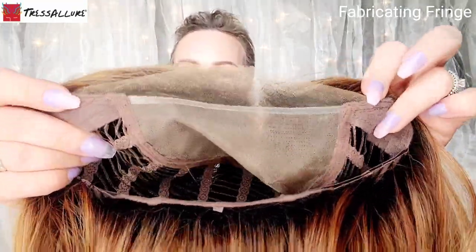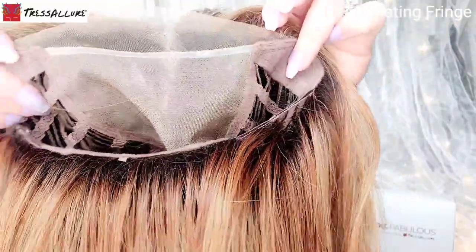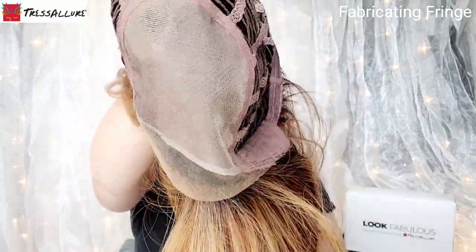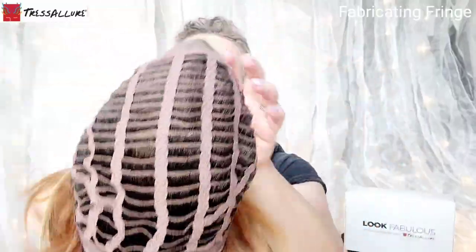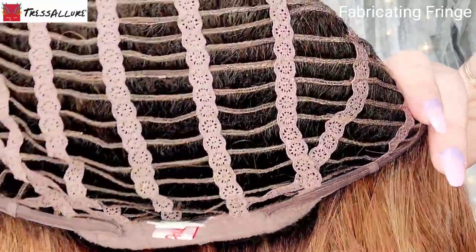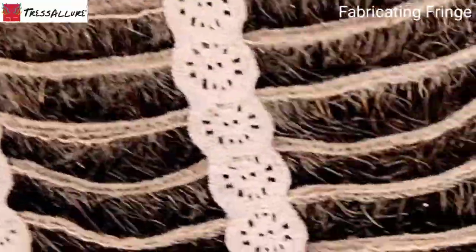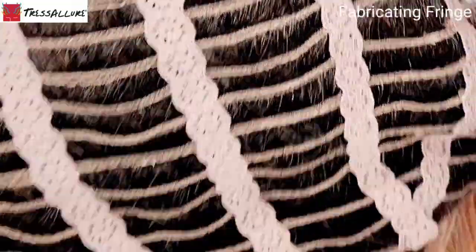You have this gorgeous lace front, which creates a natural-looking hairline that gives you amazing off-the-face styling versatility. Then you have this gorgeous monofilament top — sheer, soft, hand-knotted mesh that gives you great comfort and allows you to part the hair every which way, meant to look like it's growing out of your scalp. Then you have their open wefted back — stretch wefting that provides secure comfort and molds itself to the contours of the head for a customized fit. Open wefting is fantastic for airflow and helps keep the price point lower.